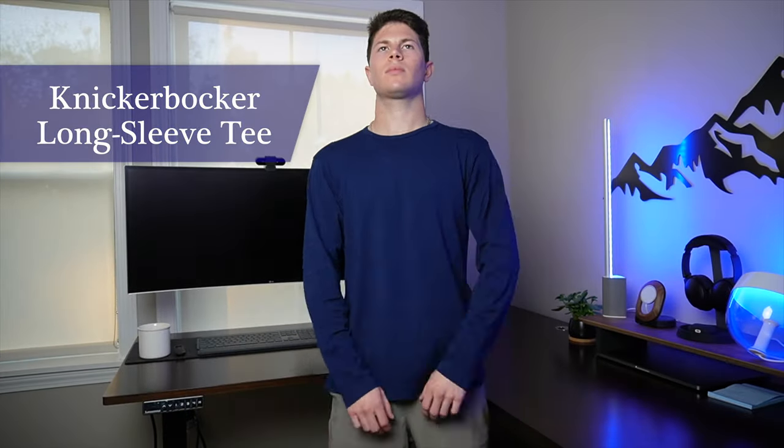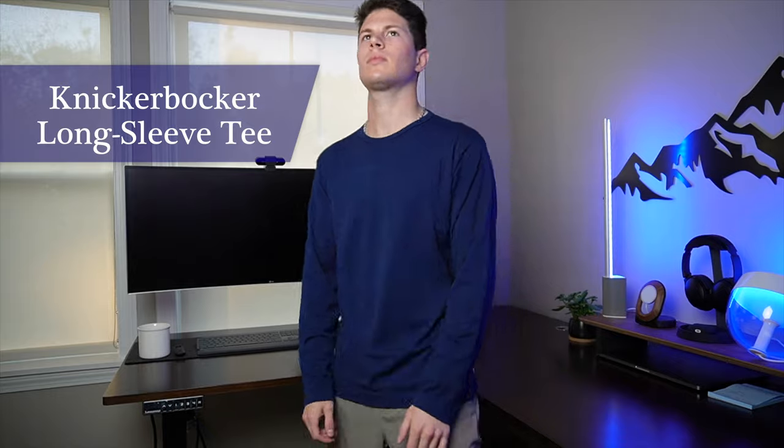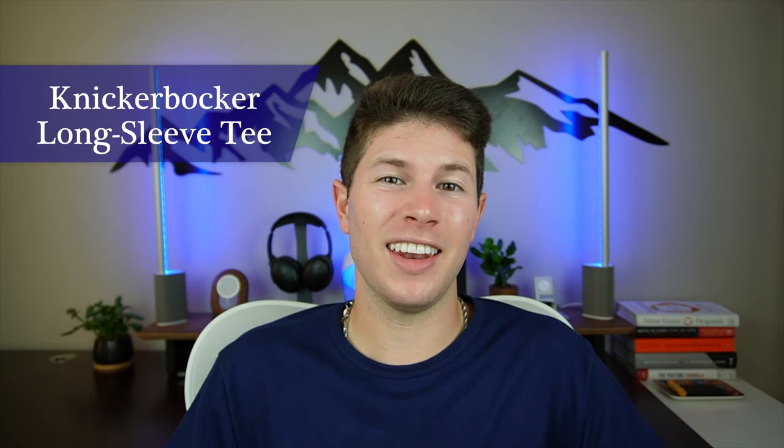When I first got it and tried it on, I hated it. This is mostly because the quality of the shirt doesn't feel great — it feels very thin and just not that premium. With that in mind, I cannot see a world where someone willingly pays $105 for this shirt. So that was the Knickerbocker Long Sleeve Shirt, the big ticket item in the box — a little disappointing.